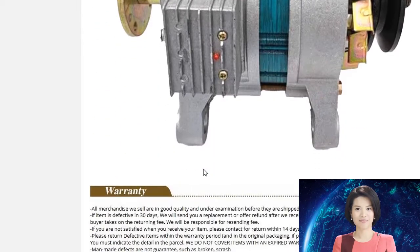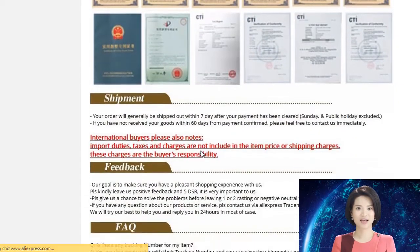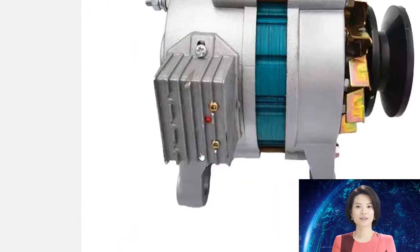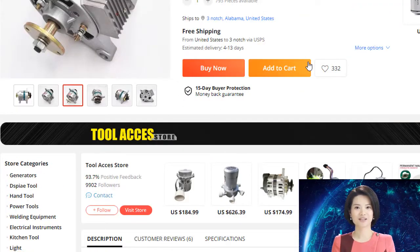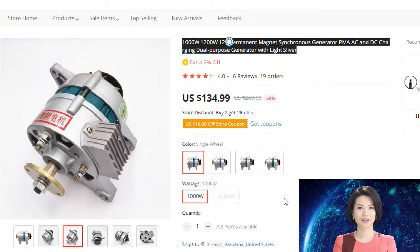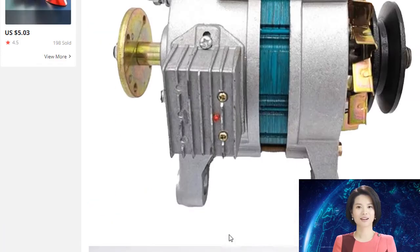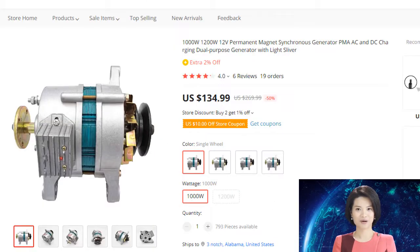The permanent magnet silicon rectifier generator is a combination of an excitation silicon rectifier generator and a permanent magnet constant voltage alternator. The adoptable magnetic stripe rotor generator's own rectifier and full wave voltage stabilizing device not only reduce cost but also increase generator power, making it a new generation product.